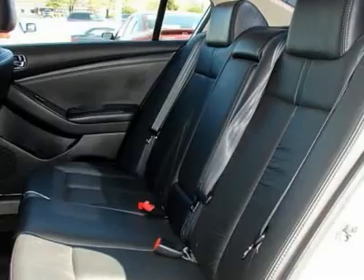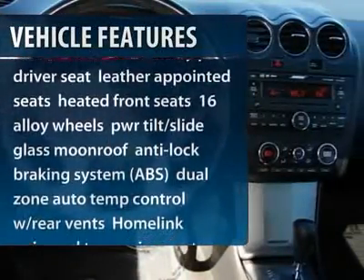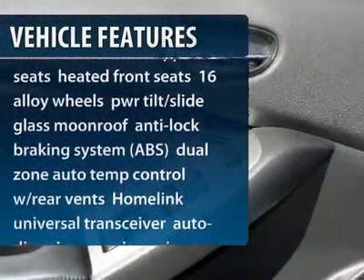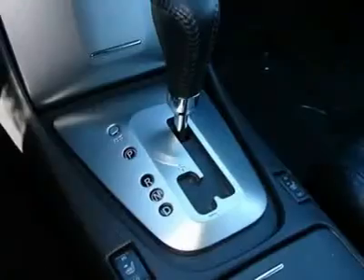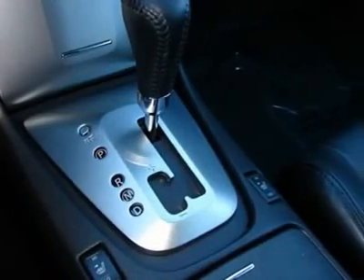Here are some of this vehicle's great options: air conditioning, adjustable steering wheel, power steering, four-wheel disc brakes, keyless start, cruise control, keyless entry, rear defrost, front-wheel drive, AM-FM stereo radio.